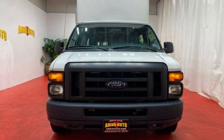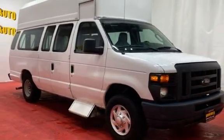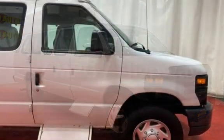This Ford has less than 64,000 miles on the odometer. Estimated fuel economy for this vehicle is 13 miles per gallon in the city, and 17 miles per gallon on the highway.